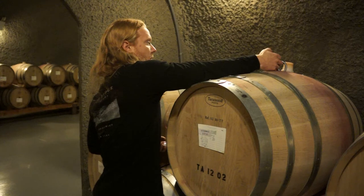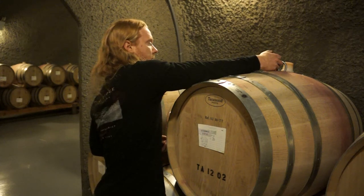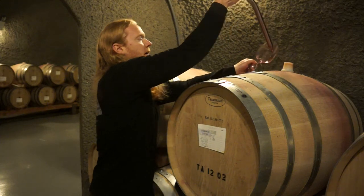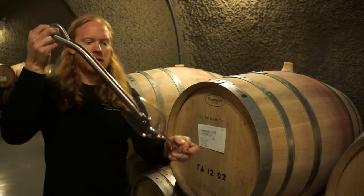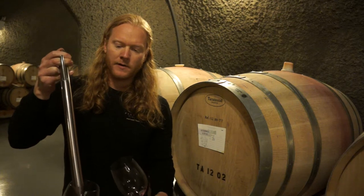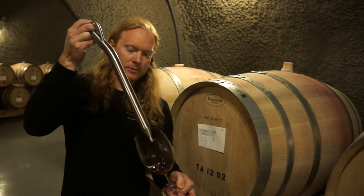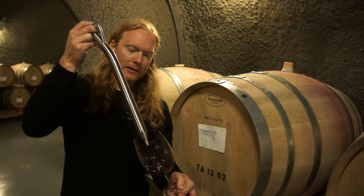This has been down in barrel since — we put the blend together in January, but the wine's been down in barrel since. It came in maybe early November, so it went down in the barrel right around December. Check out the color on this wine — it's just a spectacular color.